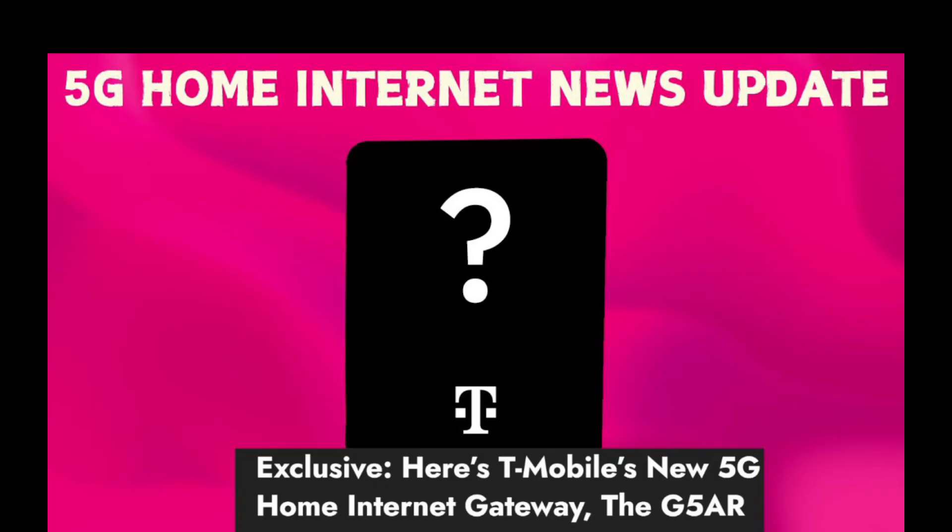The new G5 AR also supports Wi-Fi 7 technology, enabling faster-than-gigabit speeds over Wi-Fi for supported devices. There are no indications of a mesh Wi-Fi device at this time — you were able to get that with the G4 AR on the all-in plan — but T-Mobile might eventually release a mesh device to go alongside the new gateway, so keep checking for updates.